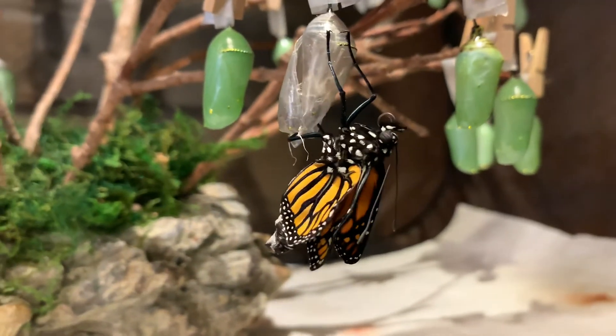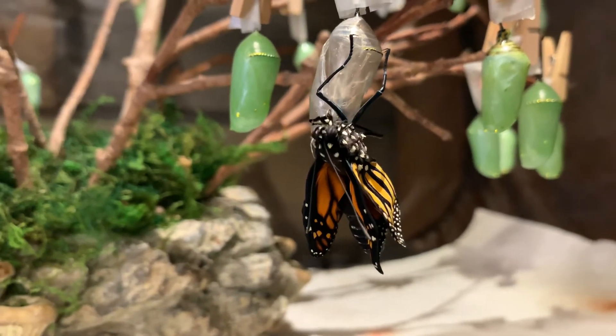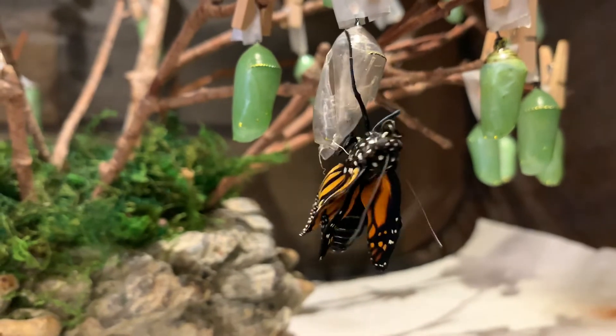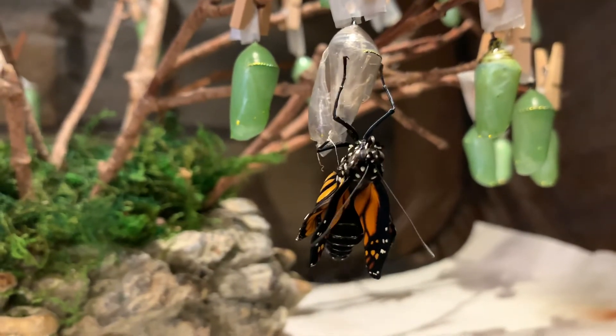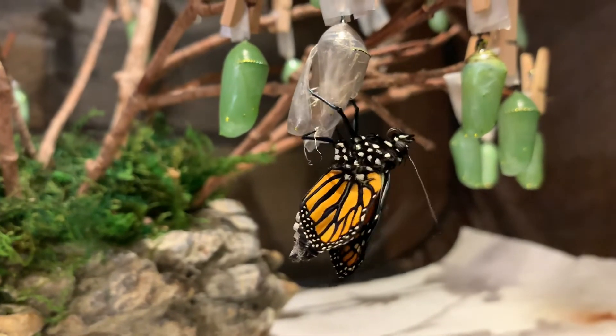You can see it's curling and uncurling its proboscis — that's what it drinks nectar from, from flowers in gardens. On its way down to Mexico it'll stop in all the gardens on the way and fuel up with nectar.